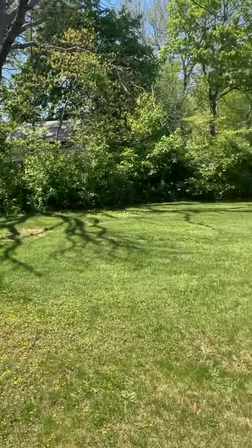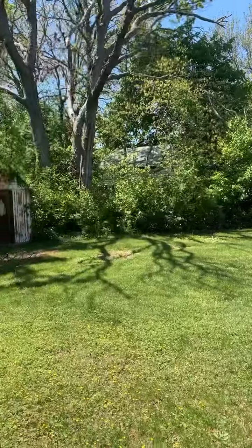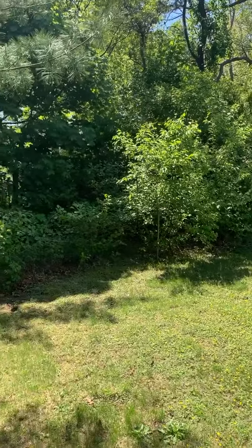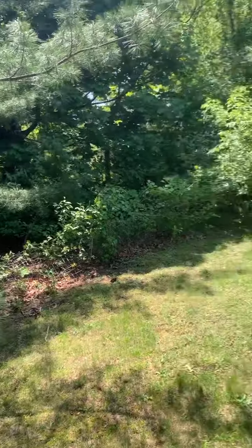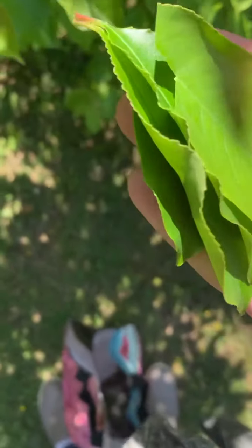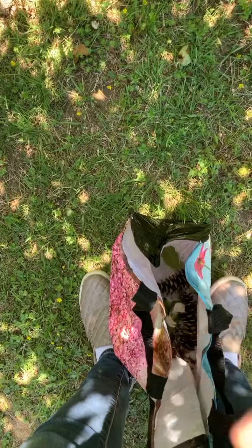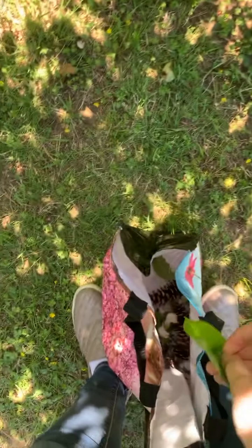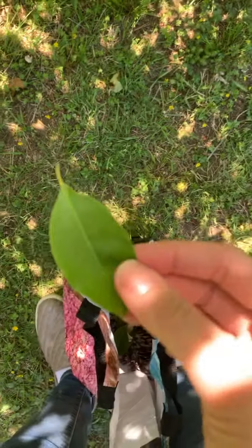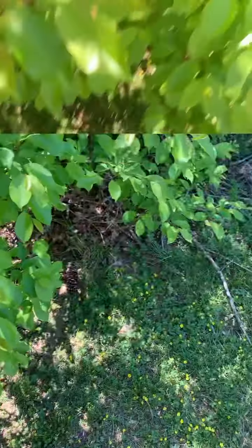I have a lot of trees in my backyard. And you know what's on all those trees? Leaves! Why don't we go see how many leaves we can find? Are you ready to count them? Let's count together: one, two, three, and four. Great counting, my friends.